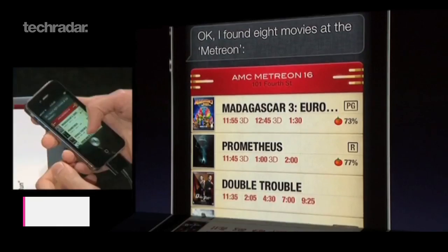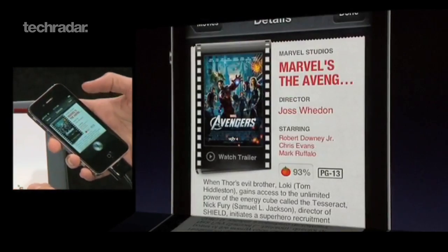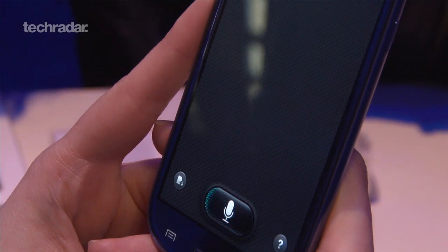iOS 6 updates Siri, making her more intelligent, including more information about sports and movies. Android's best voice offering is Samsung's S Voice, and just like Siri, it can launch apps — both native and third-party.